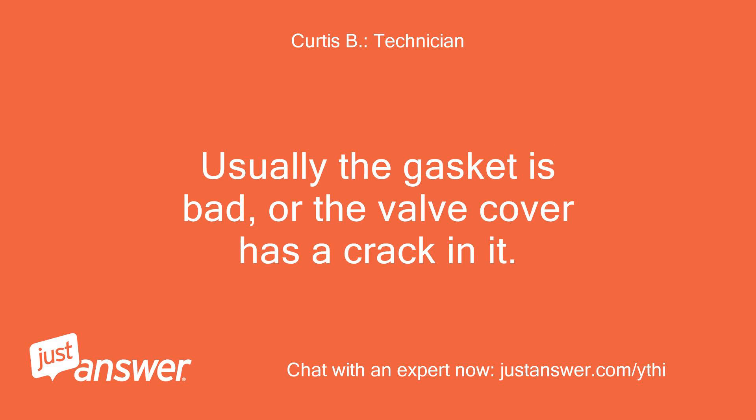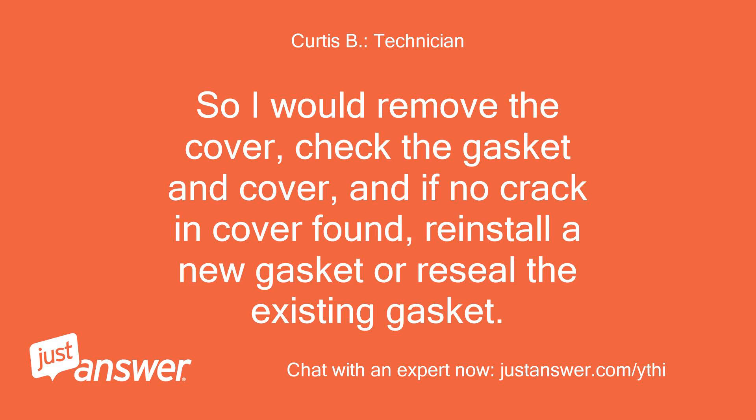Usually the gasket is bad, or the valve cover has a crack in it. So I would remove the cover, check the gasket and cover, and if no crack in cover is found, reinstall a new gasket or reseal the existing gasket.